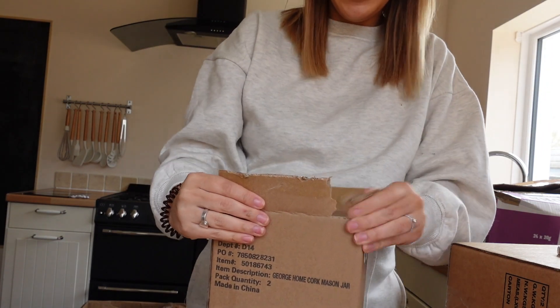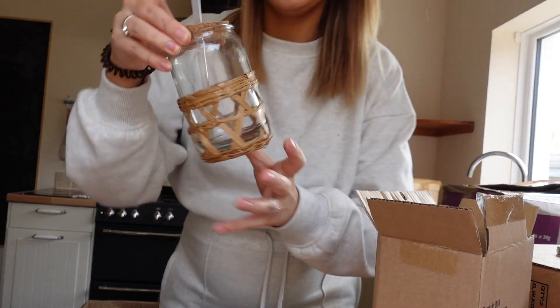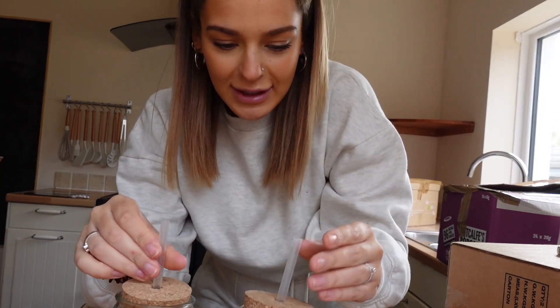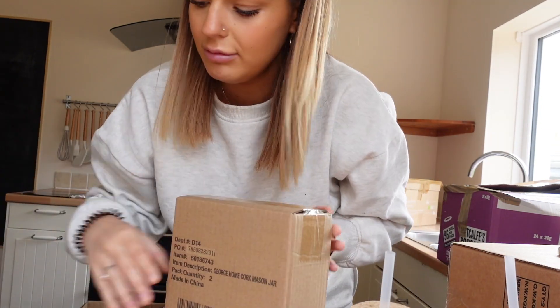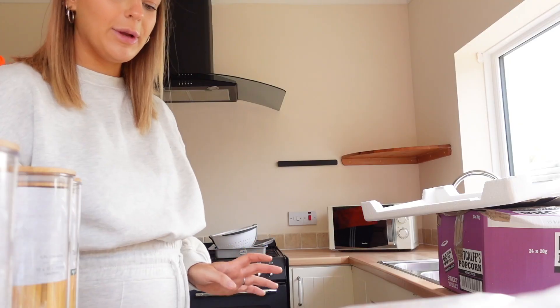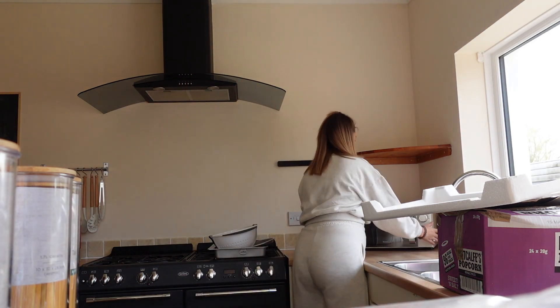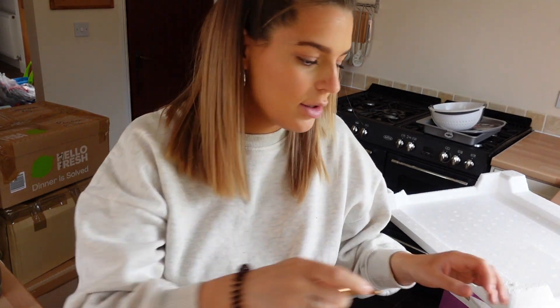I'm so excited about these. I've ordered four mason jars — it's so nice to have something a little bit nicer to drink from. I'm definitely going to wash them up though because they're a bit dusty from the cork. All this stuff is from Asda. Should we have it on an angle or flat? I think on an angle — look at this!